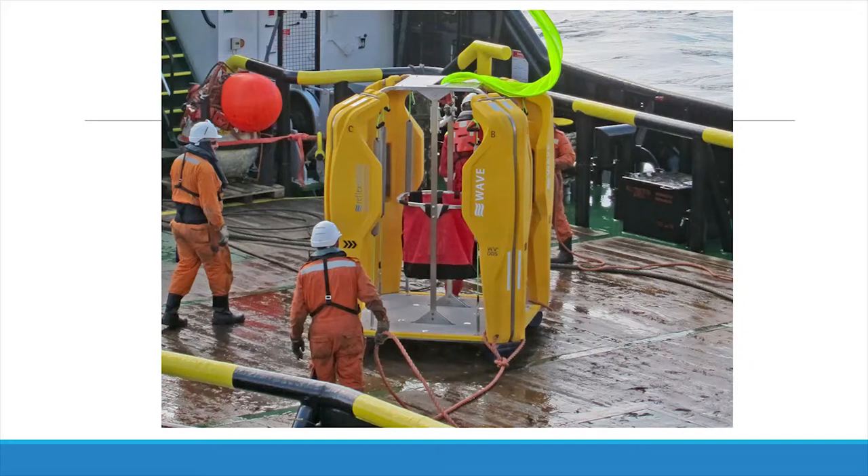This is the Wave in action on the deck of a support vessel, and another video showing the Wave in a transfer operation.